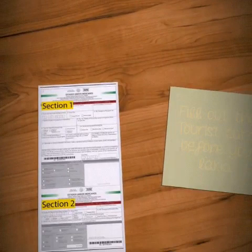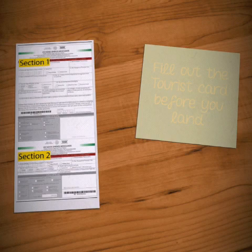Hey y'all, it's Jet Setting on a Budget. Today I'm going to be talking to you about Los Cabos Mexico International Airport. If you're planning a trip there, you've never been there, or you want more information, stay tuned — I promise it will help you get through it much easier.